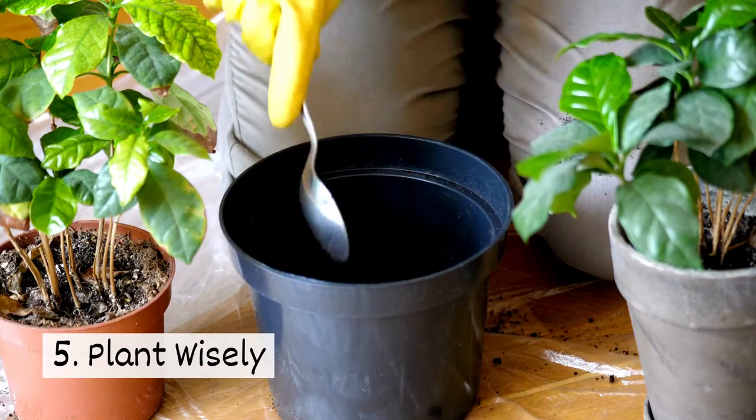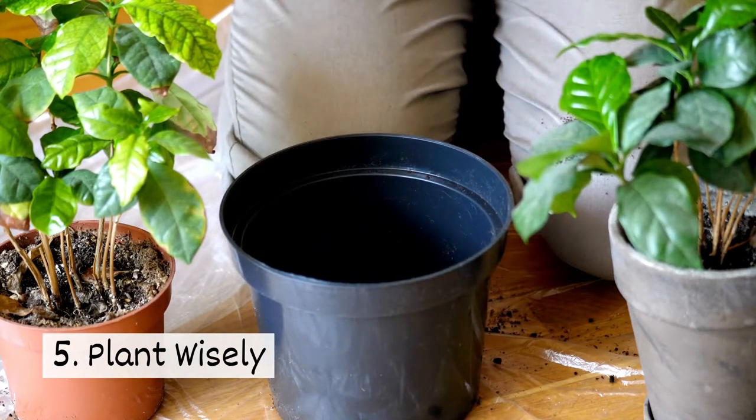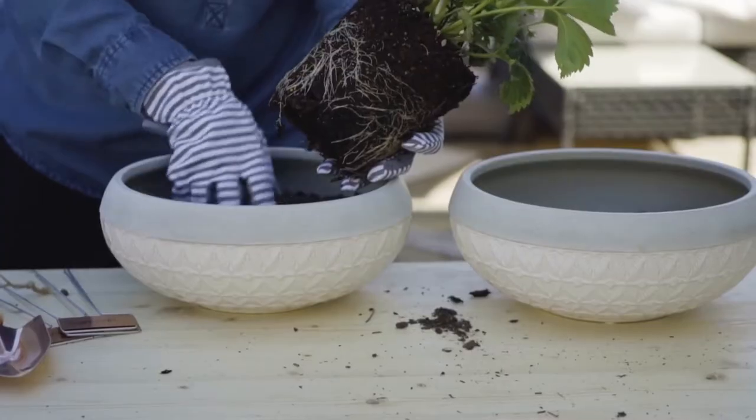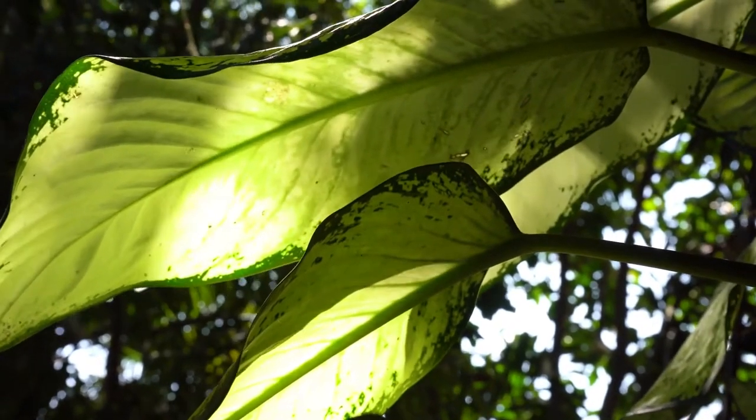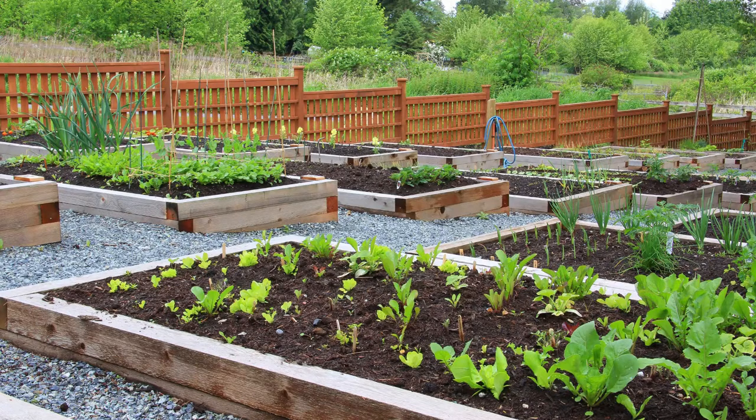Five, plant wisely. Place plants in healthy soil and areas where they will receive the sunlight that they need. Leaving space between plants can help to prevent diseases from spreading.